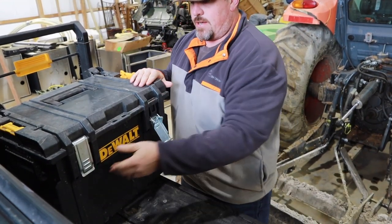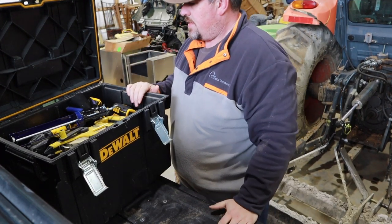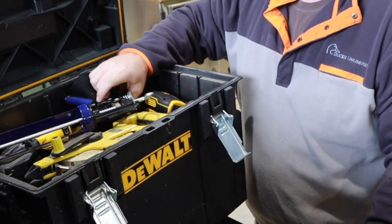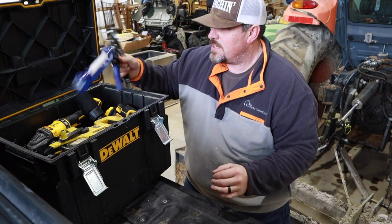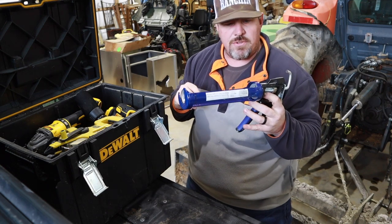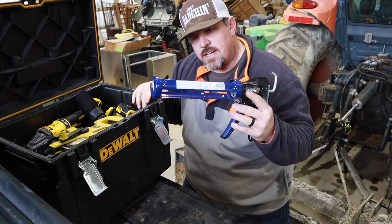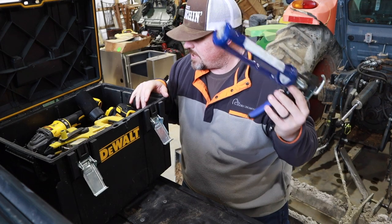I'll show you most if not all the power tools. First — and this is not a power tool — that is a caulking gun, a heavy-duty cobalt caulking gun. Great for punch-out items and things like that; you ought to always have one. Then a hundred-foot tape, great for laying things out in the backyard with concrete guys, landscaping — a must-have.